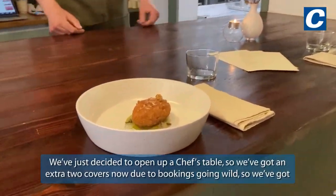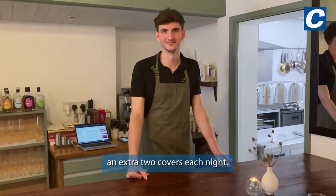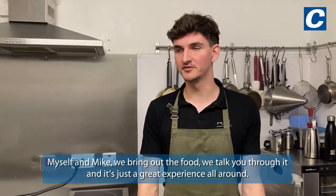You can come in, have some amazing food and potentially go home with some incredible art. We've just decided to open up the chef's table, so we're actually two sittings now due to the bookings going wild. Myself and Mike bring out the food to talk you through it, and it's just a great experience all around.